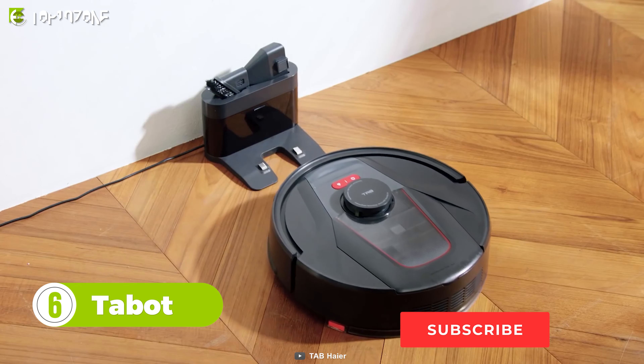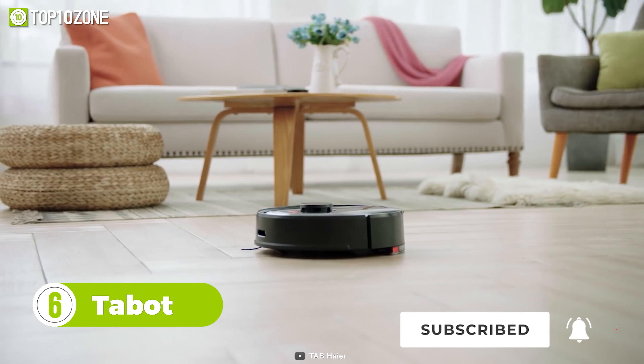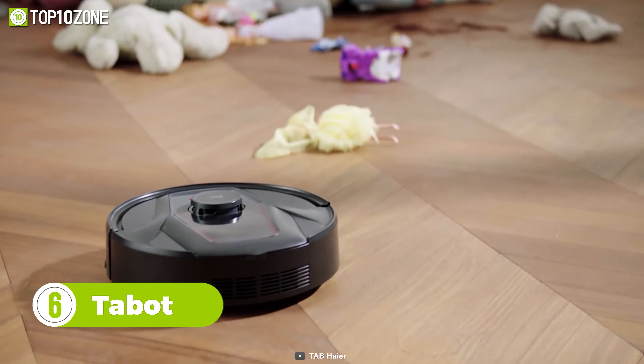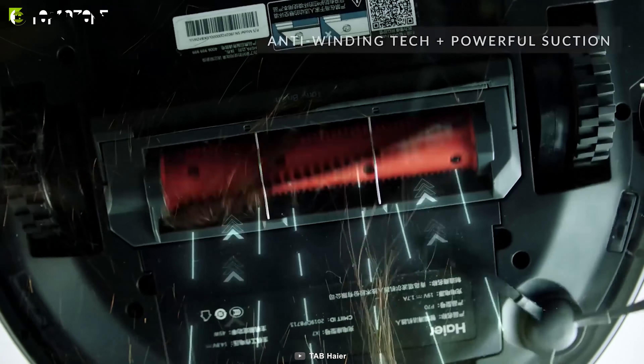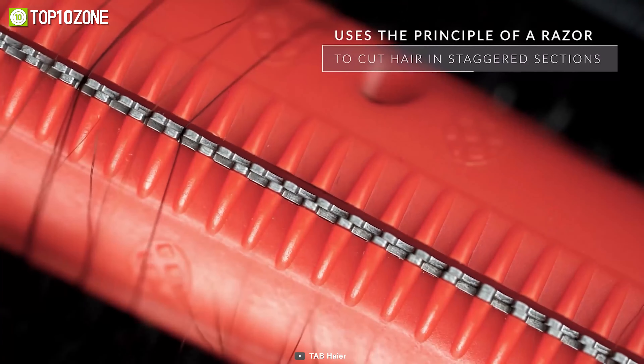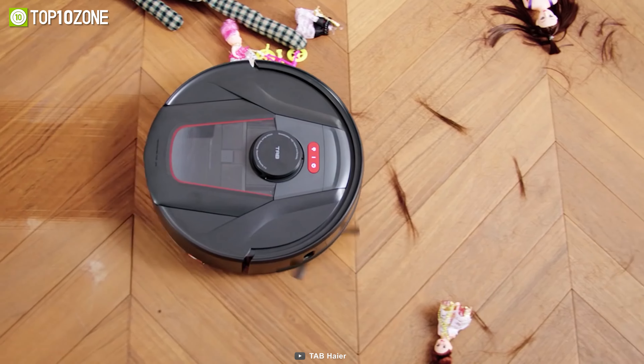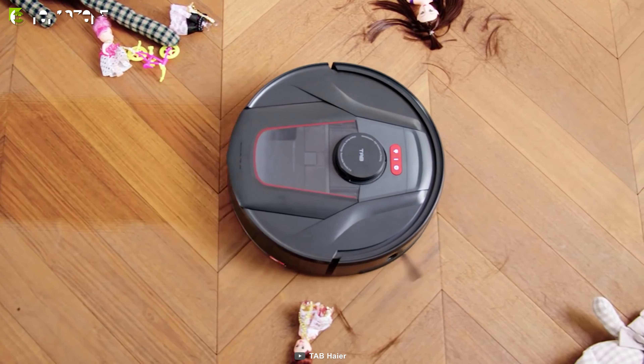Get hands-free, intelligent cleaning with Tabit, a robot vacuum cleaner that will save you valuable time and clean your entire room effortlessly. It has strong suction power and adopts anti-winding technology that cuts hair and never tangles. This cleaning gadget will suck up dirt, debris, crumbs, and hair without any issues.